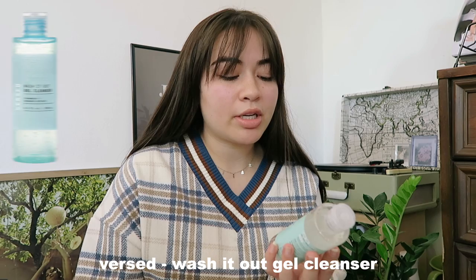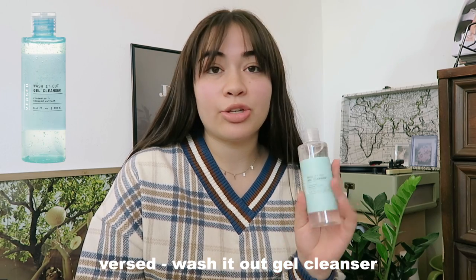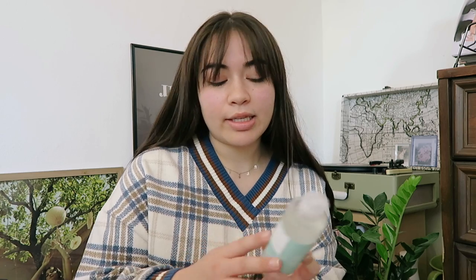The first step in my skincare routine is to go in with a cleanser. On days that I do wear makeup, I double cleanse, but tonight I did not wear makeup, so I'm going straight in with my cleanser. This is the First Wash It Out gel cleanser with rose water and seaweed extract. It's vegan and cruelty free, made for all skin types — a gentle cleanser with a light frothy lather and a dash of refreshing mint. I love how my skin feels after this; it doesn't feel stripped.